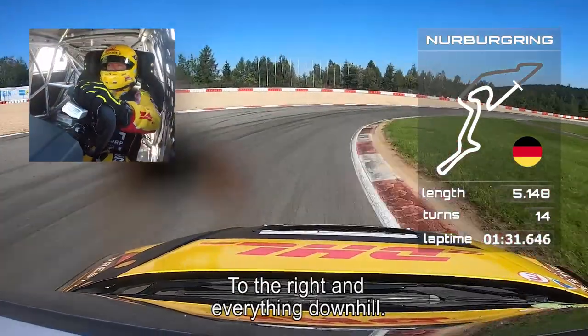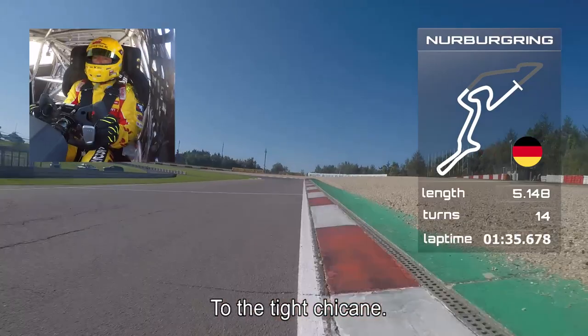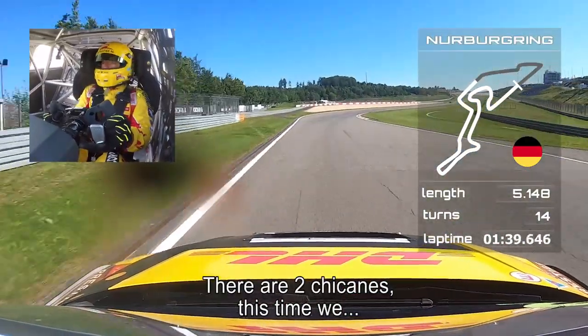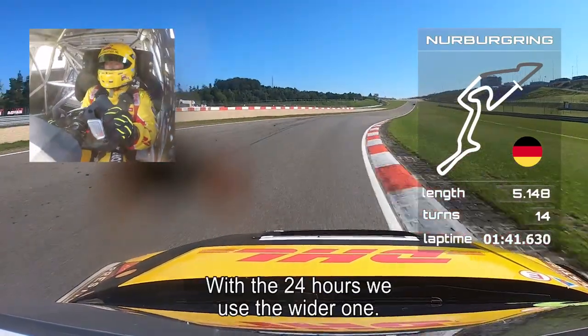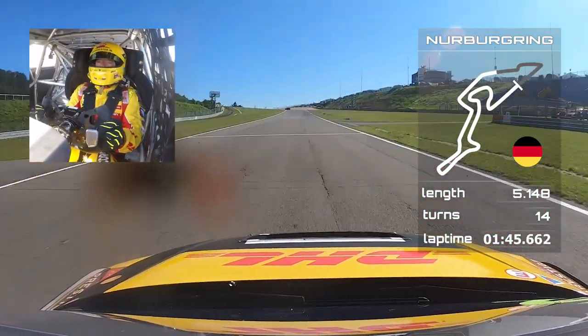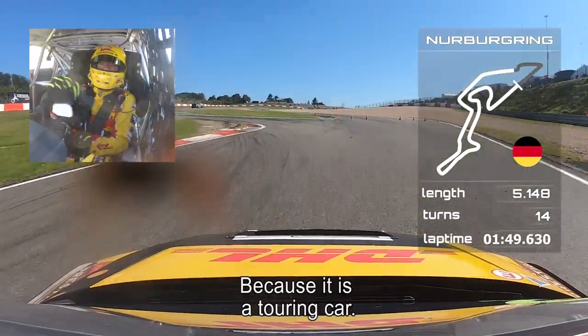Up to the right and then everything downhill up to the tight chicane — there are two chicanes there. This time we're using the smaller one, and in the 24-hour race we use the wider one. 100 meters — hard braking over the curbs, because it's a touring car.